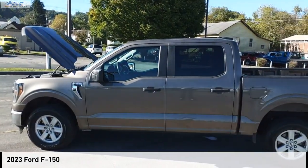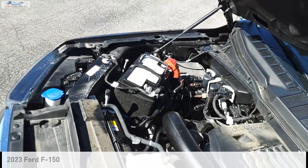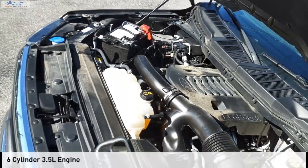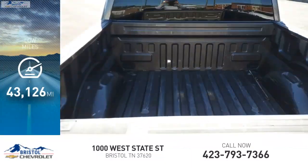Take a ride in the 2023 F-150. This vehicle is powered by a four-wheel drive, six-cylinder, 3.5-liter engine. This vehicle has less than 45,000 miles.